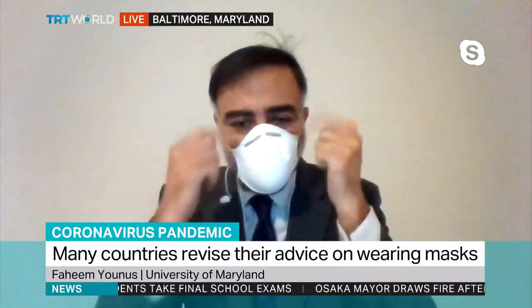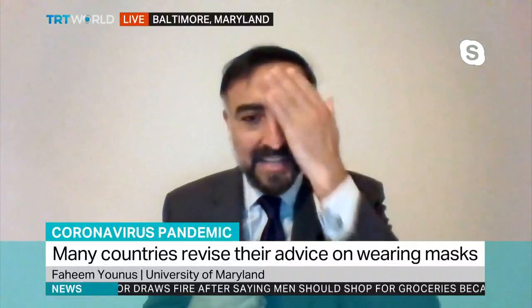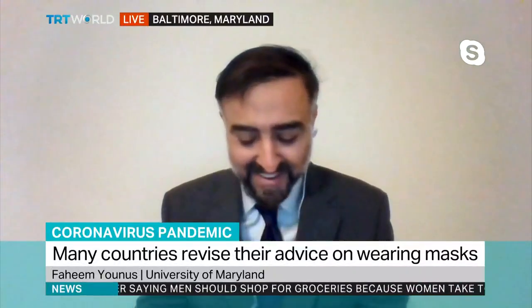This is the part — if the seal is good, chances are that air will not leak up and it will not condense in front of your glasses. So that's the main part here.